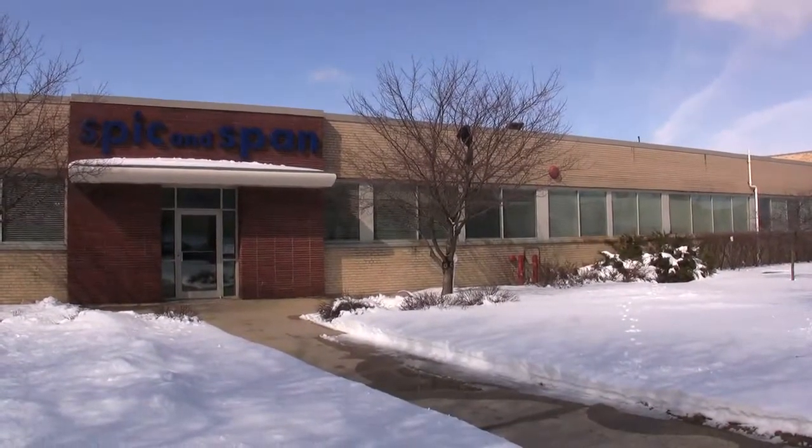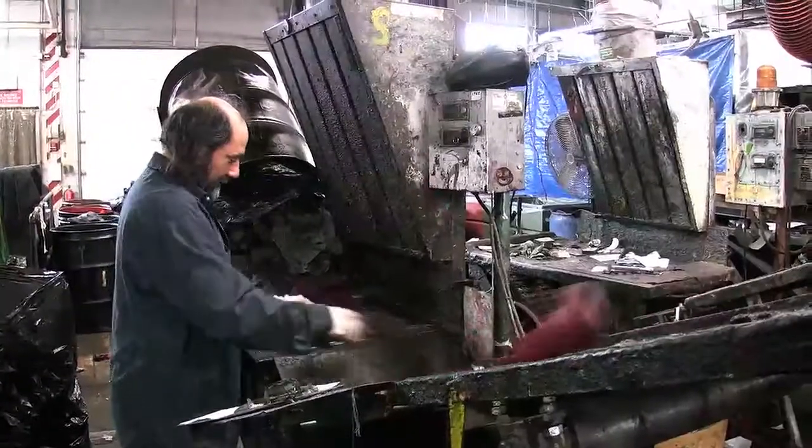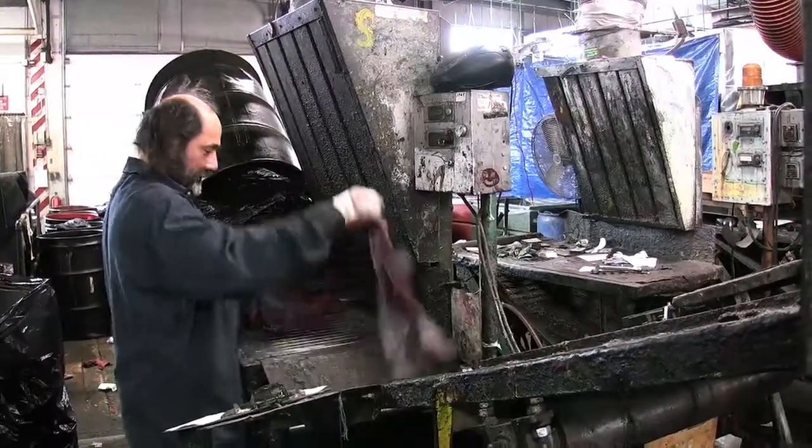Spick and Span is a full-service industrial laundry in Milwaukee. One of the items they handle are shop towels. They're picked up from the customer, counted and sorted.